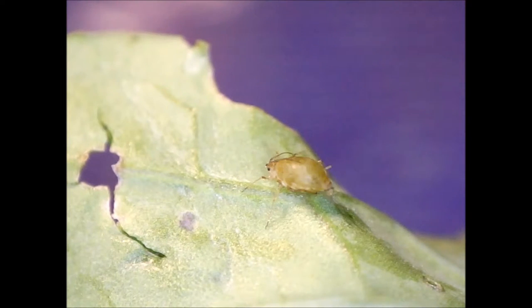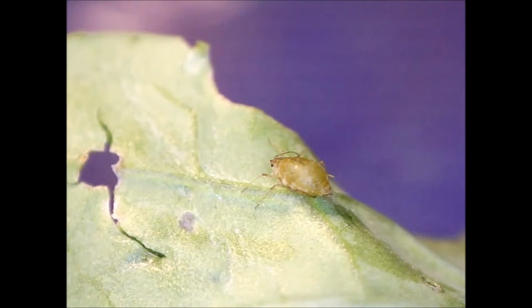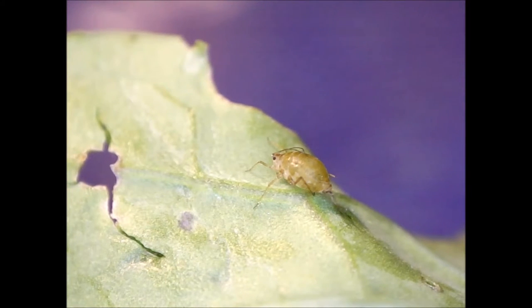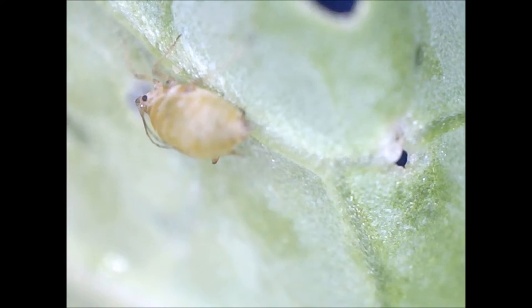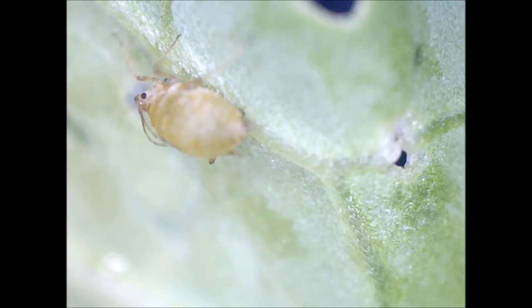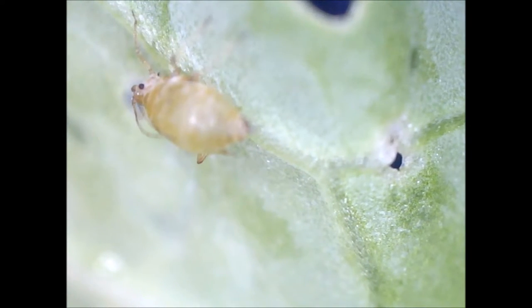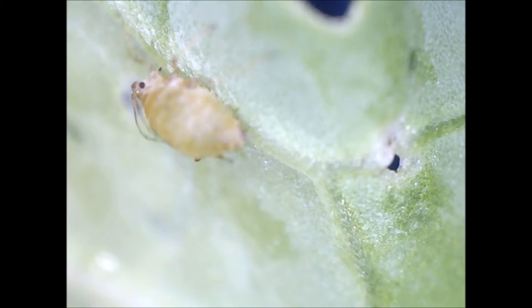Aphids passively feed on sap of phloem vessels in plants, as do many of their fellow members of Hemiptera, such as scale insects and cicadas. Once a phloem vessel is punctured, the sap, which is under high pressure, is forced into the aphid's food canal. Occasionally aphids also ingest xylem sap, which is a more dilute diet than phloem sap, as the concentrations of sugars and amino acids are 1% of those in the phloem.